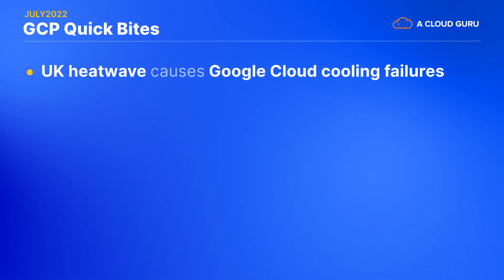First up, let's get started with some Quick Bytes. It's obviously July, and while we're in the middle of what's usually one of the hottest months of the year in many countries, this July seems to be on another level of hot. Because of that, one of the zones in Google Cloud's Europe West 2 region suffered an outage this month, and it took them over 36 hours of troubleshooting to fix it.